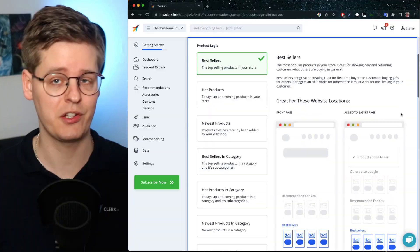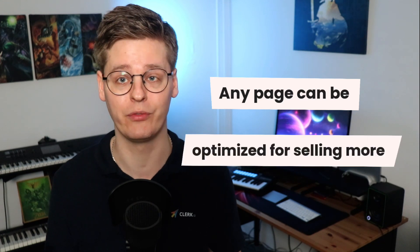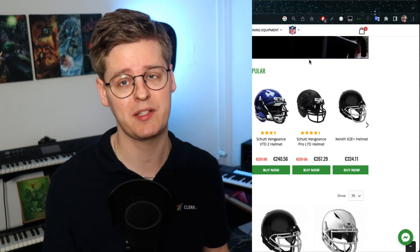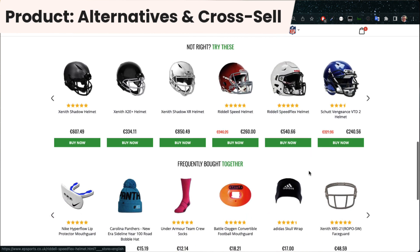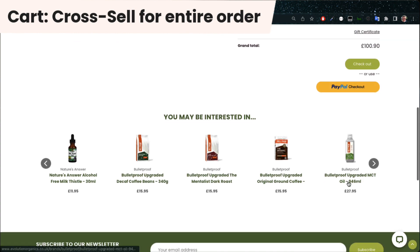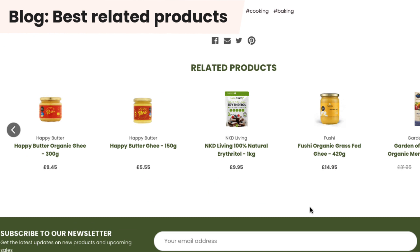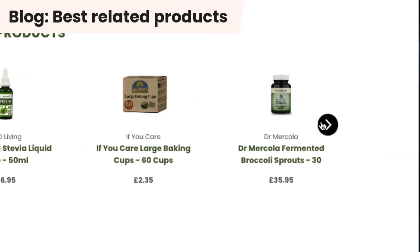With more than 20 smart logics, Clerk.io has the widest array of possibilities on the market. Any page can be optimized for converting visitors and having them buy more products. To name some of the most important ones: best selling or most trending products for each category, both alternatives and cross-selling on product pages to increase conversion rate and basket size, cart recommendations for selling additional high-margin items right before checkout, and blog recommendations for automatically showing the most relevant matches to anything you write about, even as your catalogue changes throughout the months and years.